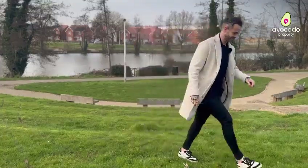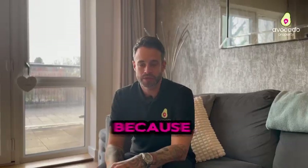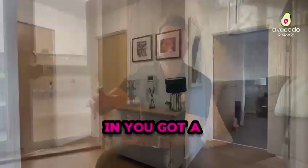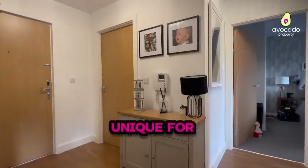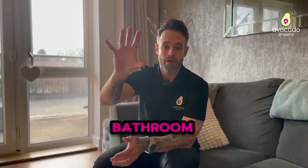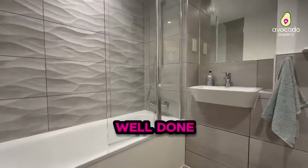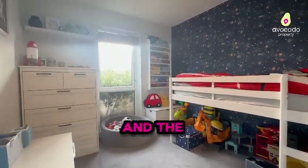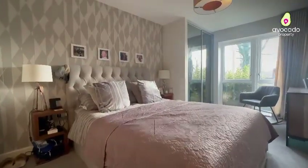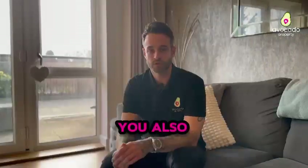Crest Nicholson have done a fantastic job designing these apartments — they are a superb size and very well thought out. As you walk in you've got a lovely size entrance hall, which is really unique for an apartment. You have your bathroom at the front, which is superbly fitted and extremely well done. Then you've got two big double bedrooms, the main having fitted wardrobes and a dressing area with a floor-to-ceiling window.